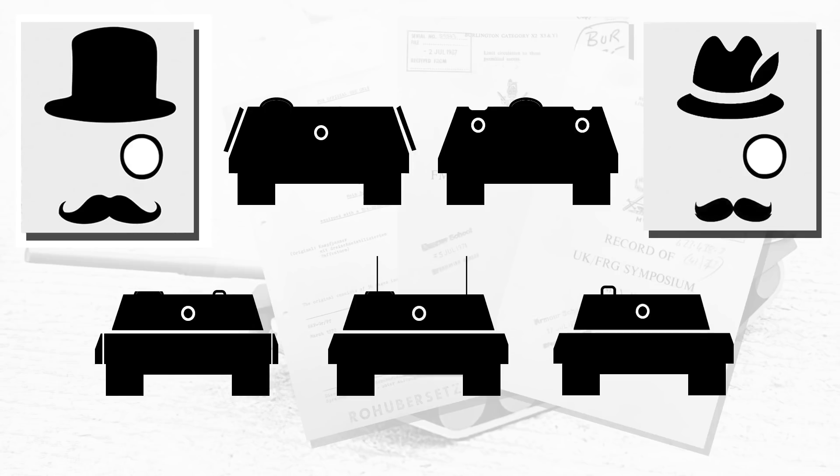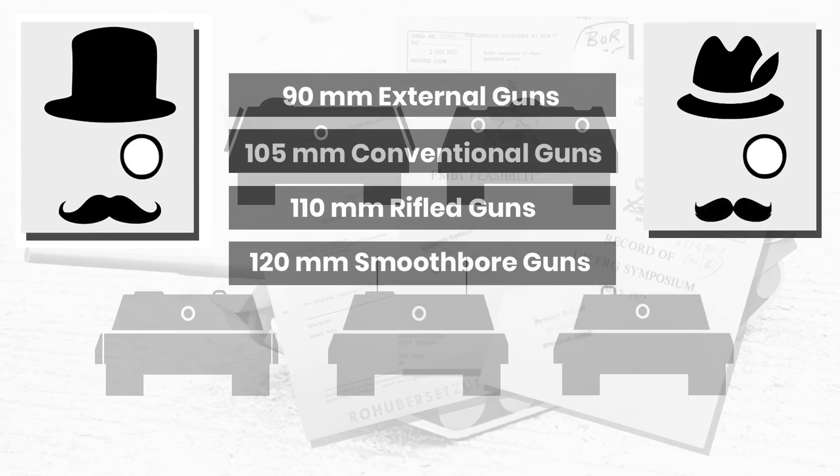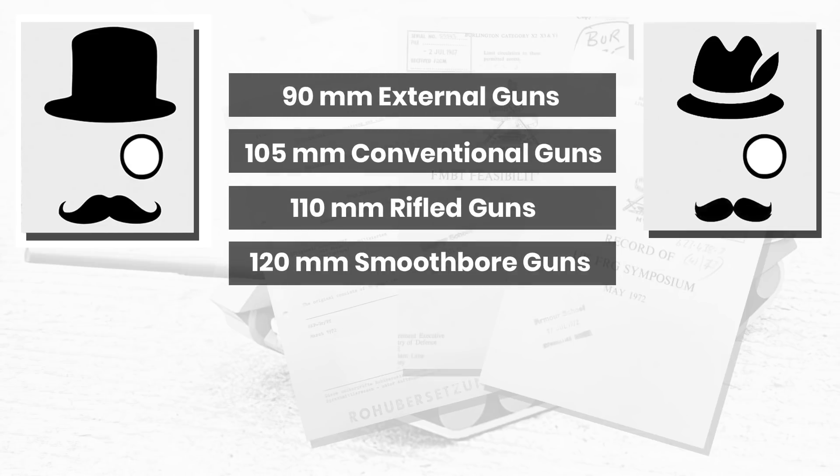As discussed in the previous video, the future main battle tank at the outset of the program looked at a series of weapons to mount on their vehicles. These ranged from the 90mm, 105mm, 110mm and 120mm rifled guns, with the 90mm and 105mm weapons dropped early on. But it also led to several disagreements over what weapons to use, with the British favouring their 110mm rifled guns and the Germans the 120mm smoothbore weapons.